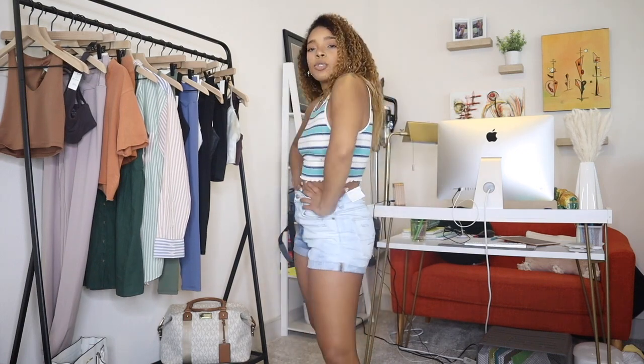Last item is the Addison Rae tank top that she was wearing — I thought it was super cute and it was really cheap. It's a striped high-neck cropped tank top. It's a bit thin, so it's best for summer and spring months. Just another t-shirt to add to my collection.